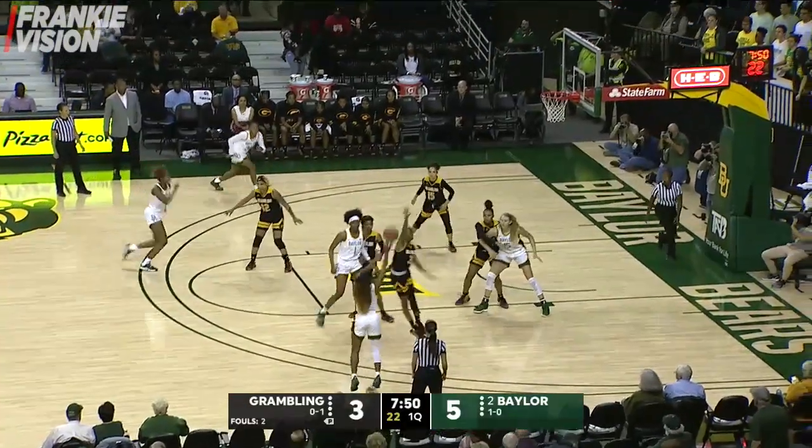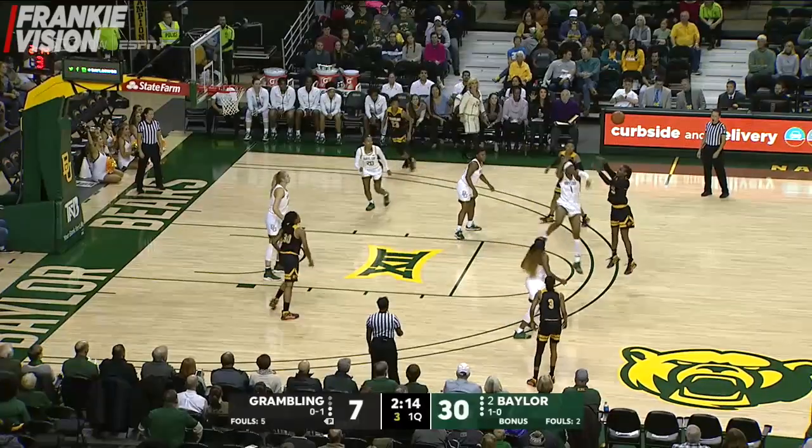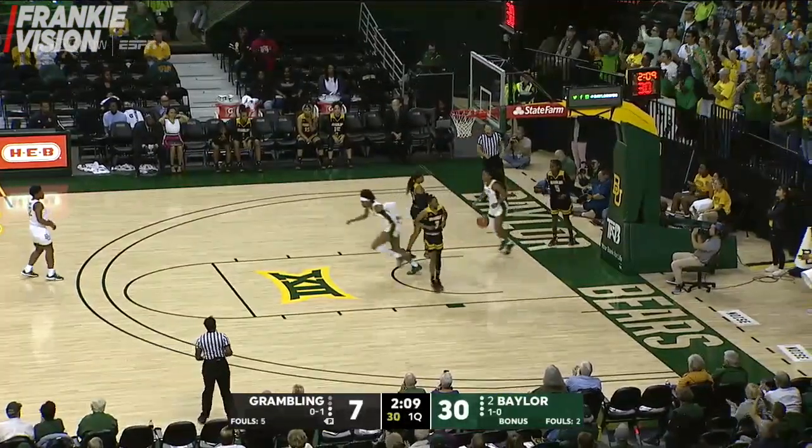Back home in the state of Texas. Cooper fires a three and it's good. Oh — a block by Smith on the three-point attempt. Taya Cooper lay-up good for the Lady Bears.